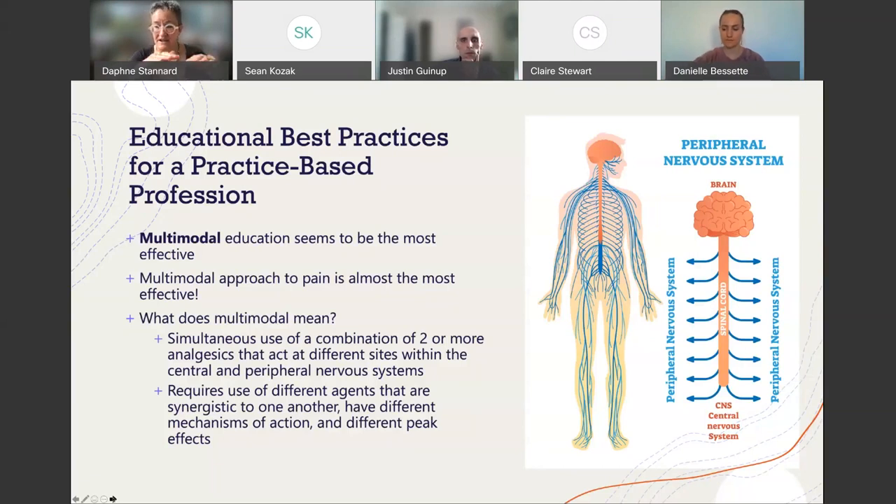These agents come from different pharmacological families, have different mechanisms of action, and different peak effects. The goal is to keep a patient's pain at a steady level — say a three on a scale of zero to ten. To do that, it requires multiple agents with different peak effects so they wear off at different times, avoiding a big trough, and also different mechanisms of action.